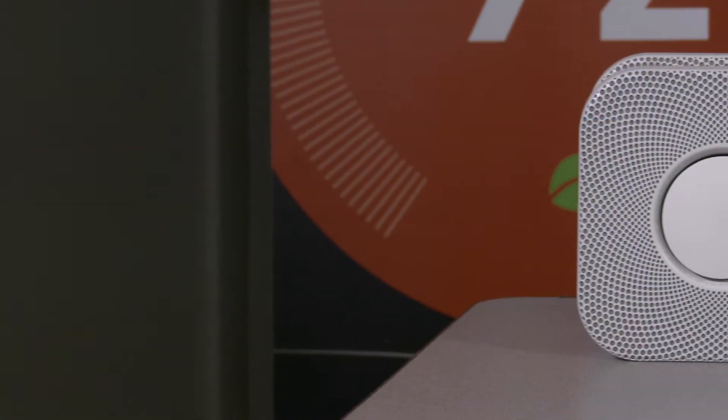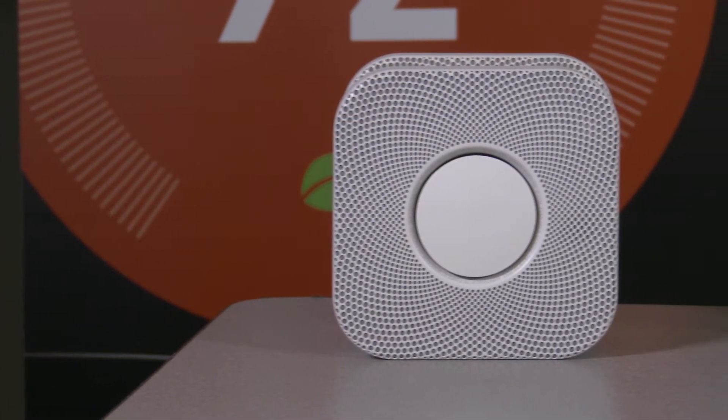Vernon from Nest stopped by Crutchfield Headquarters for a training session, so he walked us through the features of the Nest Protect smoke and carbon monoxide alarm.